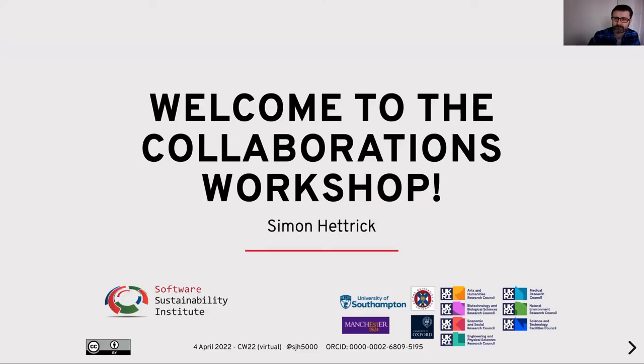Thank you very much Rachel. I will share my screen now, which I believe has now been done. So thank you very much Rachel for that excellent introduction and welcome to the Collaborations Workshop. I have the pleasure of welcoming you to the 14th Collaborations Workshop. Rachel was saying how quickly the last one went past, but it's truly terrifying how quickly 14 have gone past over the past couple of decades.